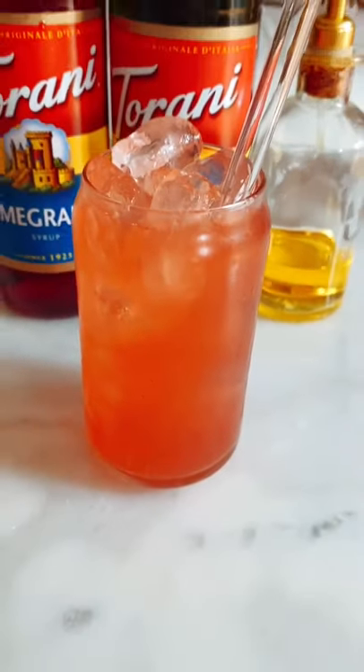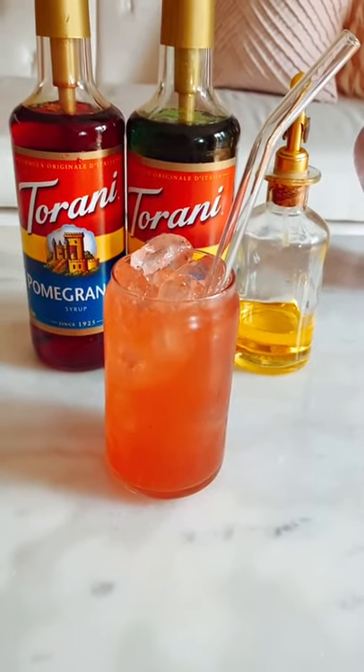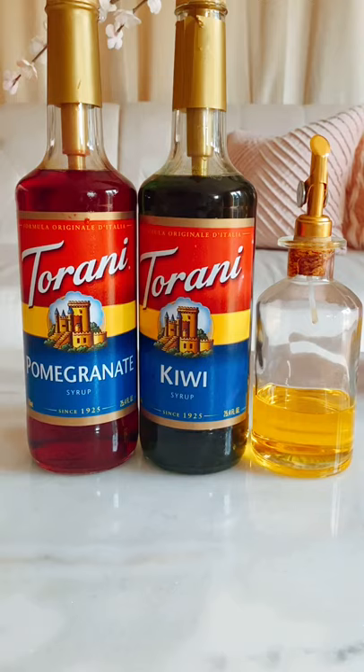Hey, it's time for the Daily Dutch Brothers drink. Today we're making a lemonade called the Stoplight. It has pomegranate, kiwi, and passionfruit.